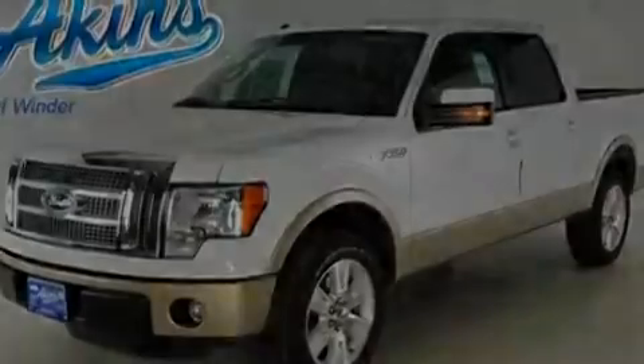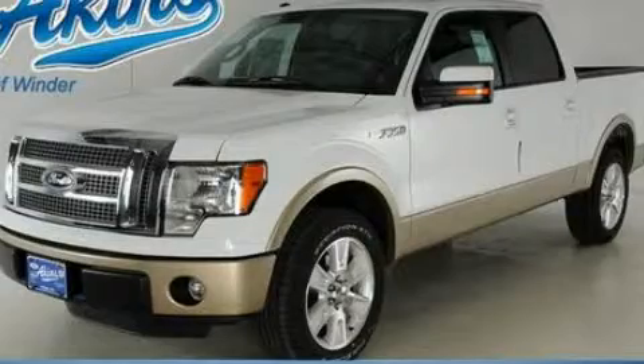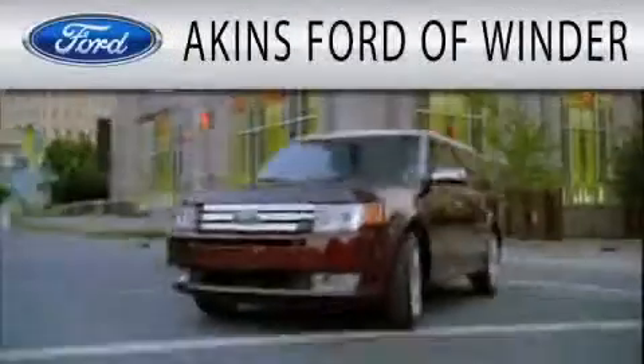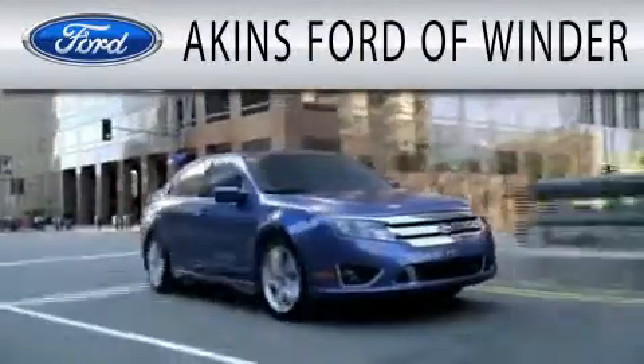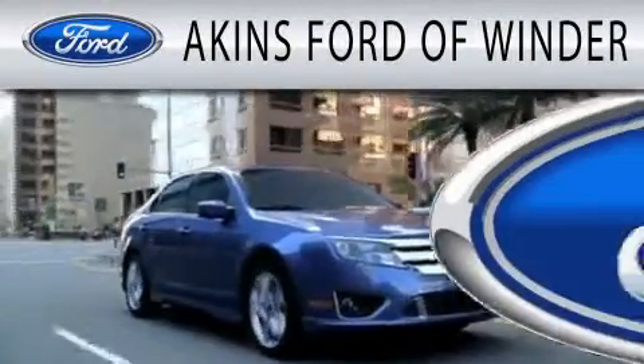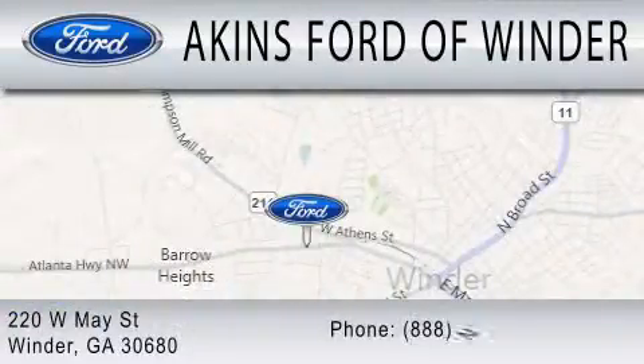Contact us today and schedule your opportunity to see this vehicle in person. Aikens Ford & Winder is dedicated to doing everything possible to ensure that the experience you have selecting your next vehicle is as pleasant as possible. We are located at 220 West May Street in Winder.